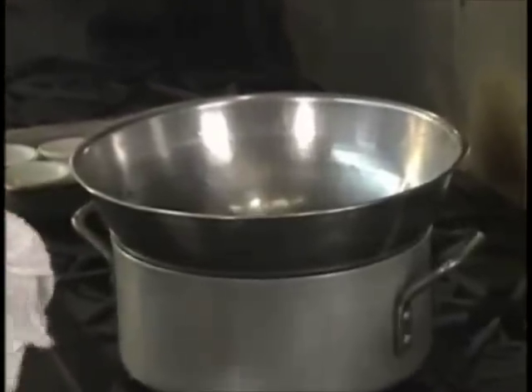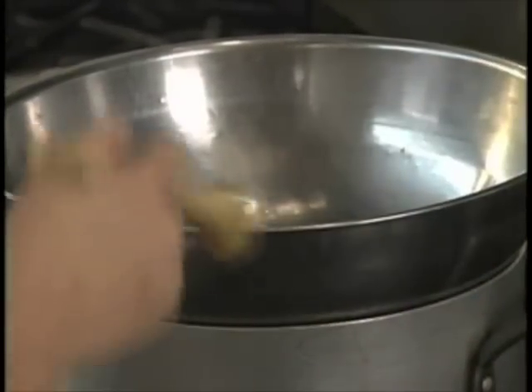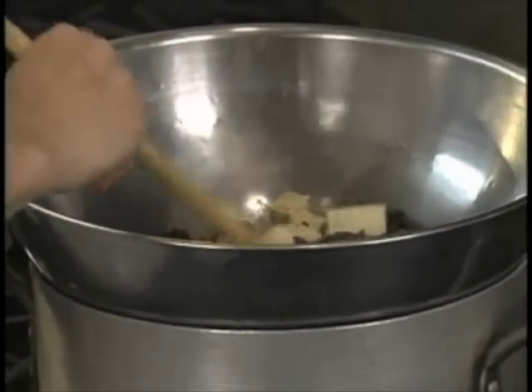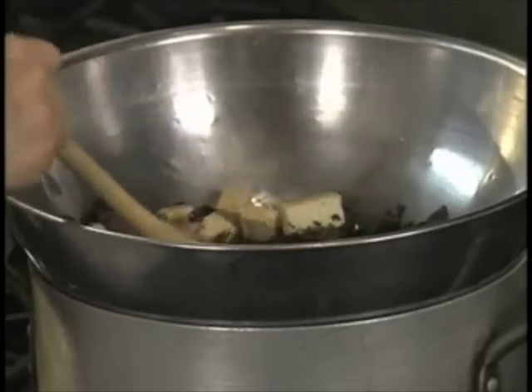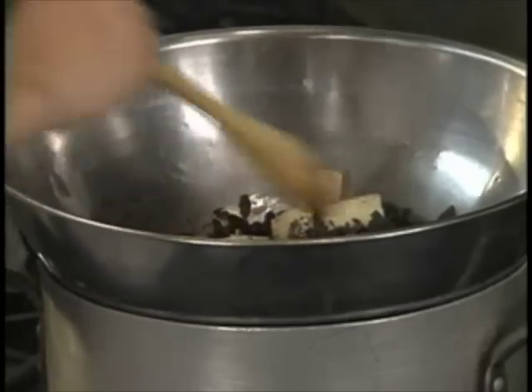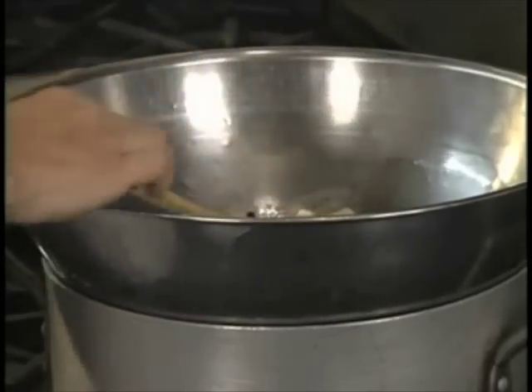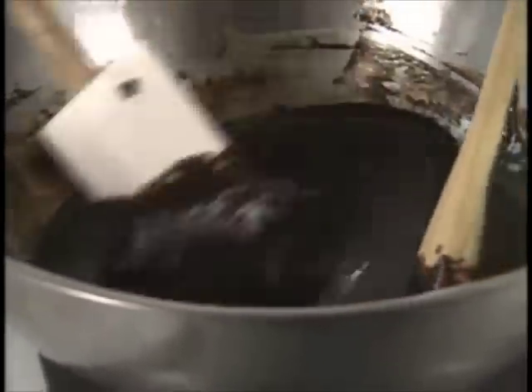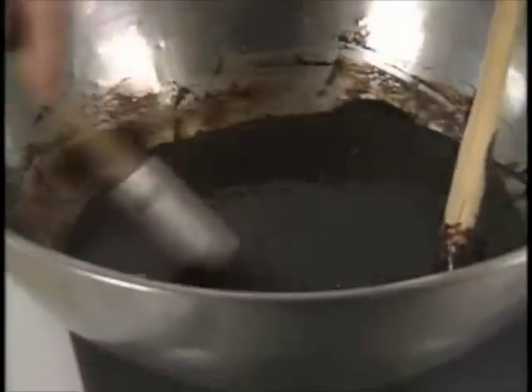If it takes a bit of time, just let it do its thing. You can give it a stir every couple of minutes, but it'll take at least fifteen minutes. Now the chocolate is 98% melted — got a couple stragglers in there — but we can set that aside.